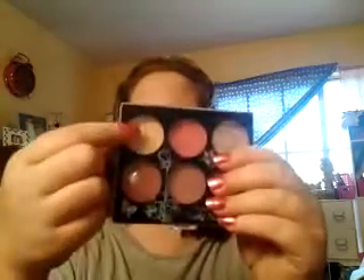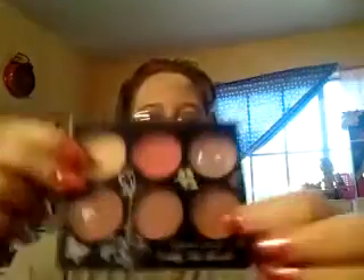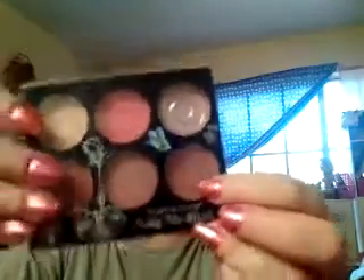I used my Clean Color Palette — I used this color for the highlight just a little bit, and then I used this color for the contour. I keep saying I shouldn't contour, but I've been doing it so long that I just do it out of habit.